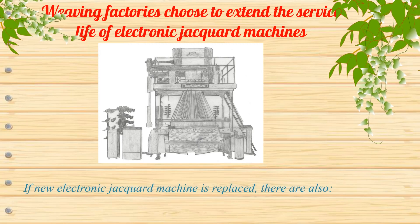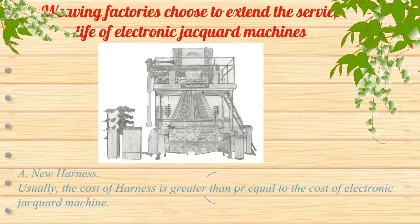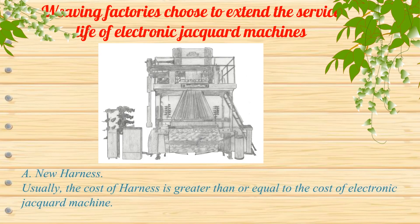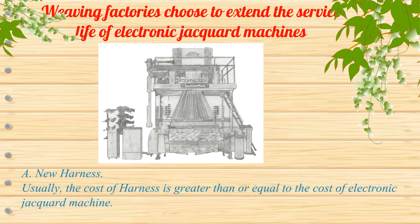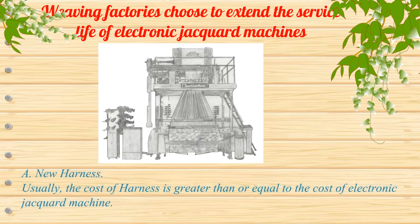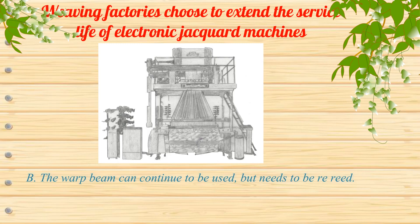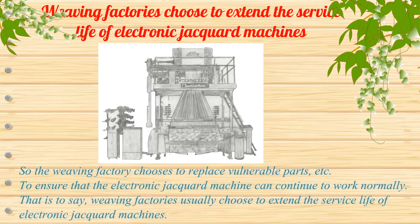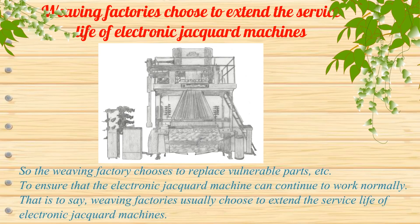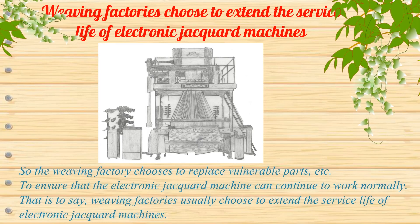If a new electronic jacquard machine is replaced, there are additional costs: A. A new harness is required — usually the cost of the harness is greater than or equal to the cost of the electronic jacquard machine. B. The warp beam can continue to be used, but needs to be re-read. So weaving factories choose to replace vulnerable parts, etc., to ensure that the electronic jacquard machine can continue to work normally.